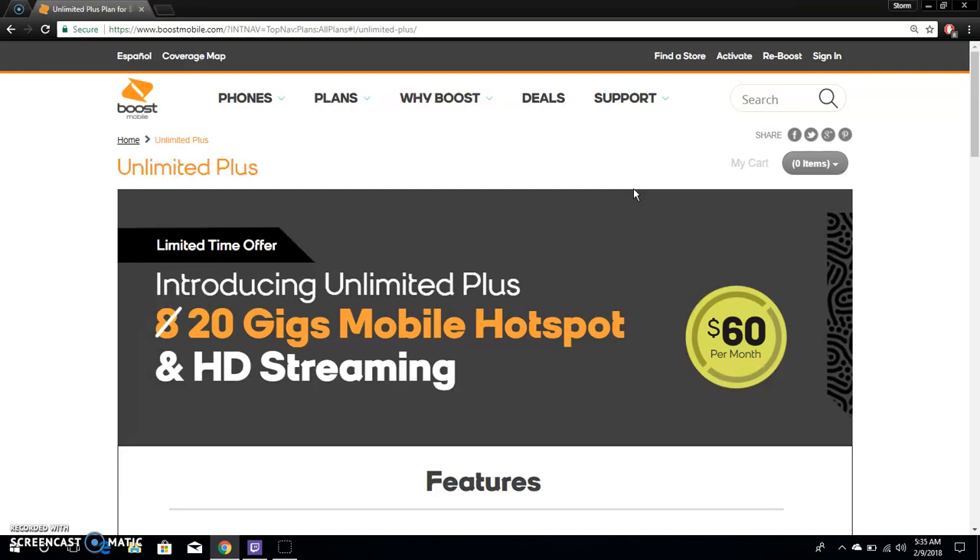What do you guys think about the $60 Unlimited Plus plan? Are you going to get it? Whether you're an existing or new customer, get it before April 5th — get it before it's gone. If you love this video, give me a thumbs up, subscribe, and thanks for watching. See you in the next one.